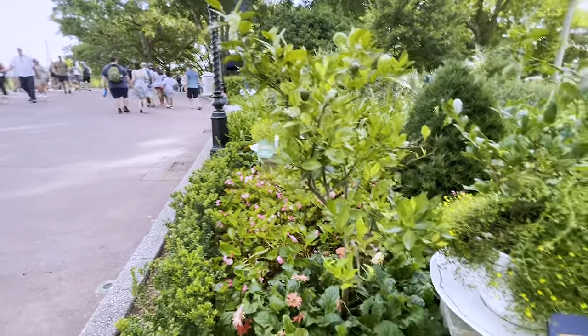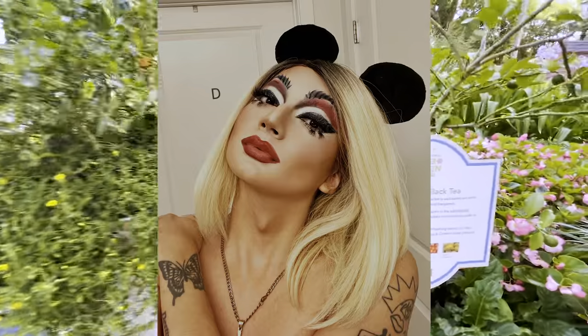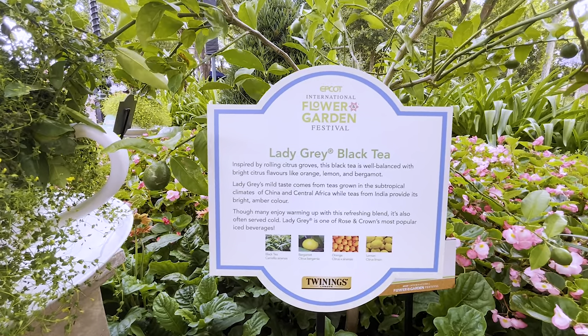Walking over from the Irish Breakfast we have Lady Grey, which might be my new drag name — just kidding, by the way I do drag, that's the thing I do also. And yeah, the Lady Grey Black Tea. So we have black tea, bergamot, orange, and lemon.